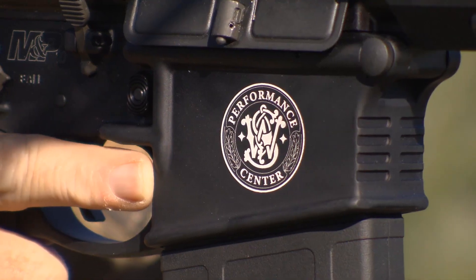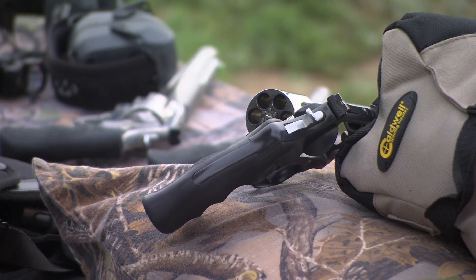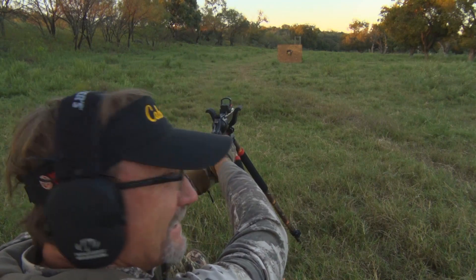When you're looking at a standard product and you pick a Performance Center gun up right next to it, right away you notice it looks a lot different, and not only that, but you start pulling the trigger and you say there's a whole lot of difference here. We take what I consider to be the best products on the market today, and we make them that much better.